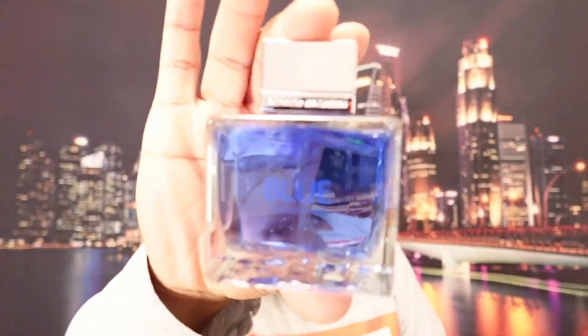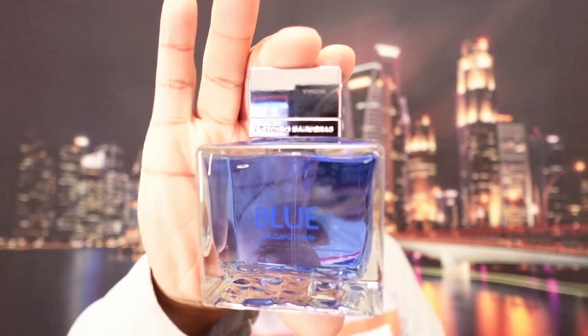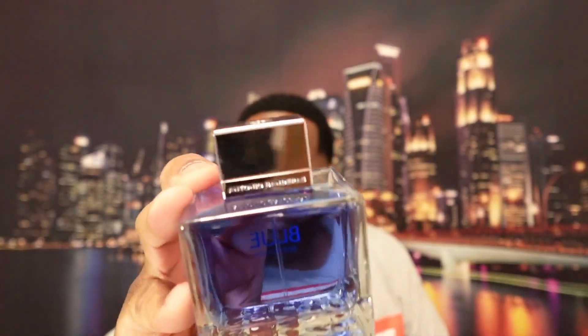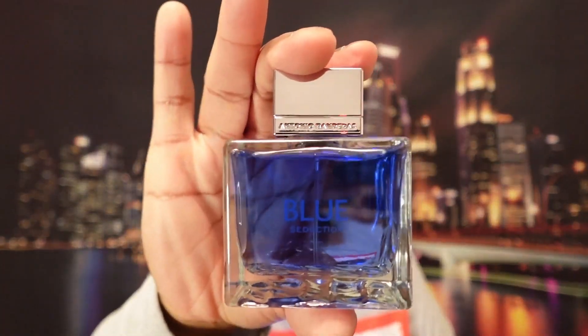Let me show you guys the bottle. Here is the juice — this is Blue Seduction. You got a nice mirror chrome cap and a beautiful juice. From my memory, this is not your typical blue fragrance — I could be wrong, we're talking many years ago. Let's see if I was right. If I'm not mistaken, this does not have your typical blue aquatic DNA, but let's see.